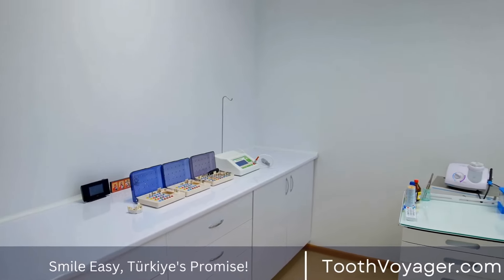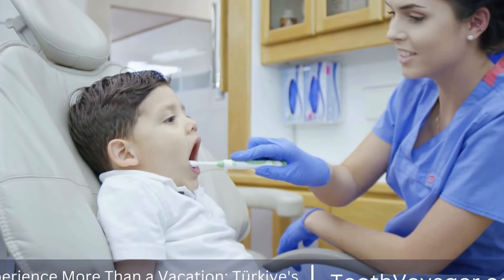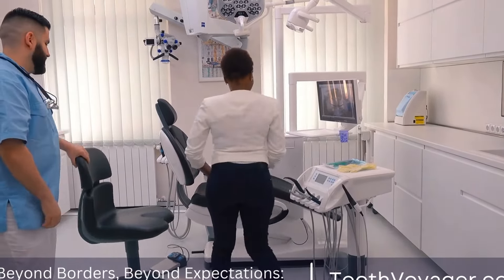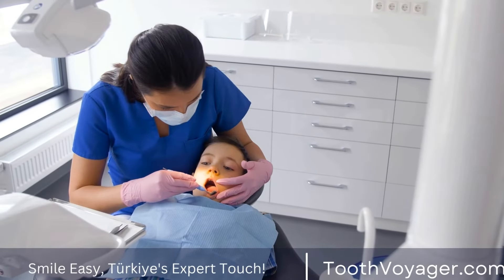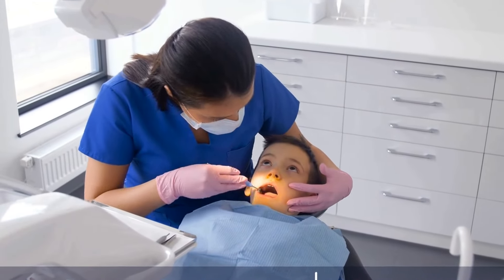The procedure. The first step in getting a root canal is to visit a dentist or endodontist, a specialist in root canal therapy. The dentist will first take an x-ray of the tooth to determine the extent of the infection and plan the treatment accordingly. On the day of the procedure, the dentist will numb the area around the tooth with local anesthetic to ensure that the patient does not feel any pain during the procedure.